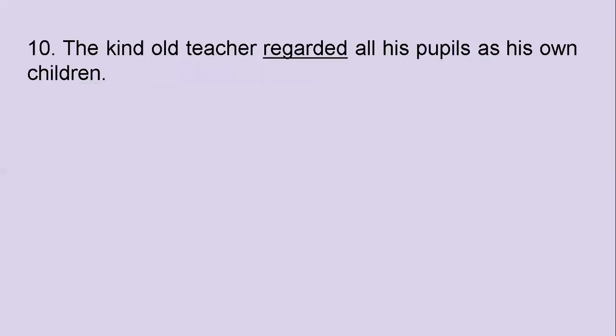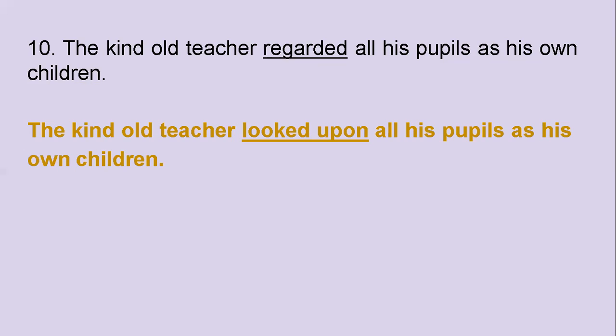The tenth one — the last one: The kind old teacher regarded all his pupils as his own children. This one's the easiest of all because there's just one idiom left. The answer is 'looked upon.' The kind old teacher looked upon all his pupils as his own children.